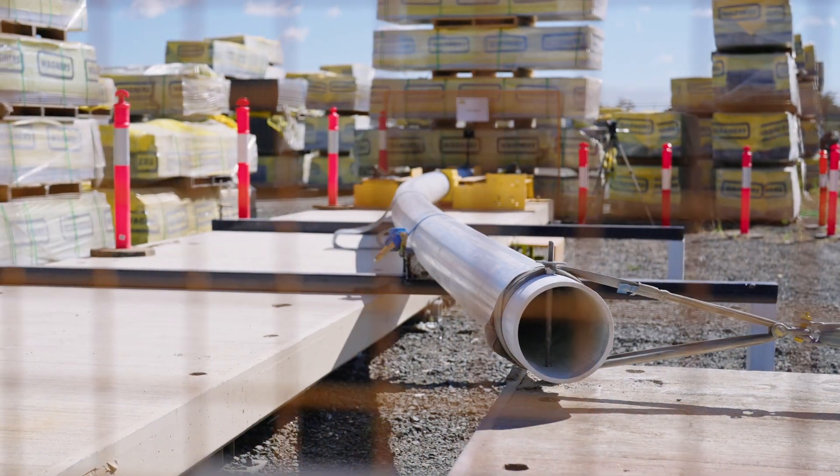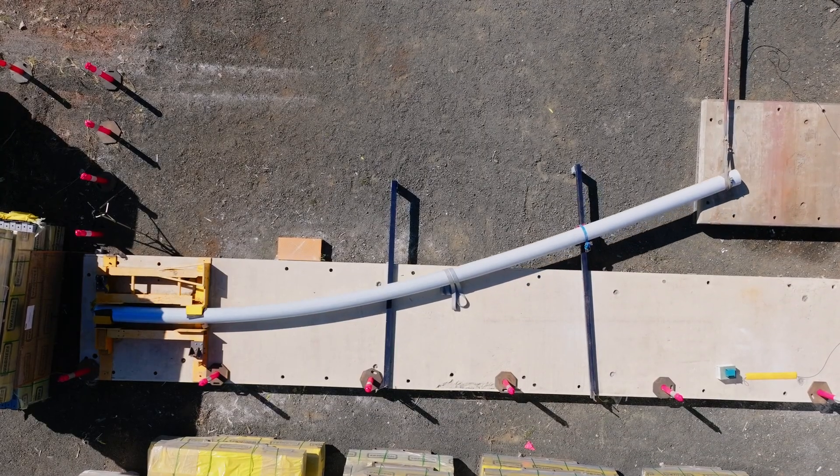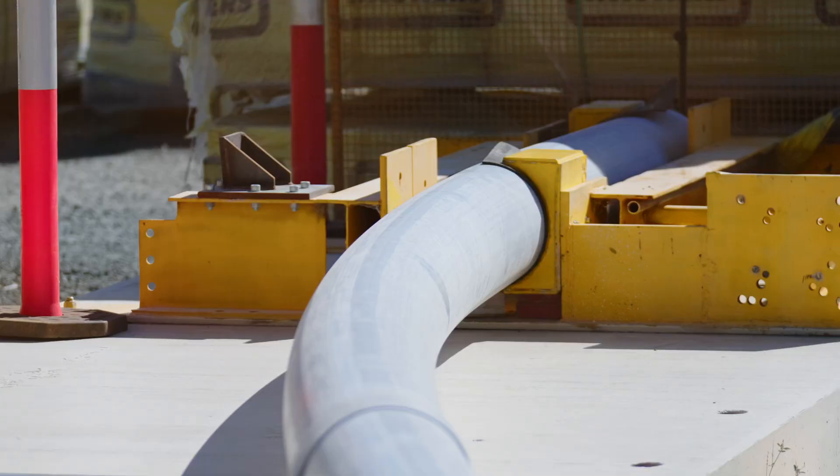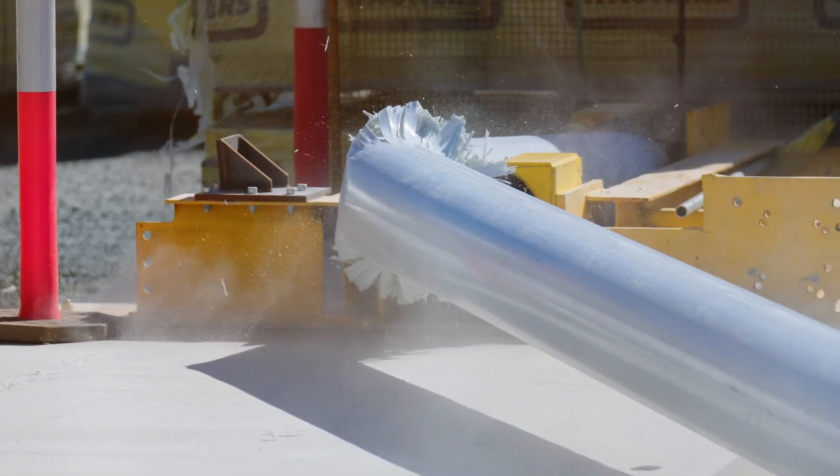Some of the tests we perform on the utility poles — the main one is a cantilever test where we get a full 12-metre pole, brace one end as if it were buried in the ground, and bend the other end to certain deflection points. We also test them to ultimate failure, and that shows us how stiff and strong they are.